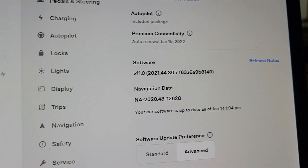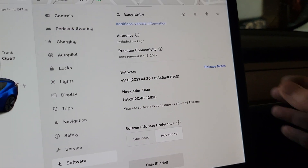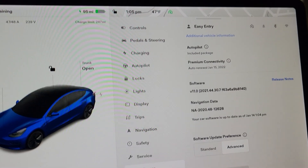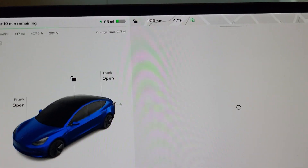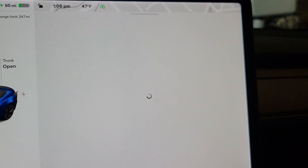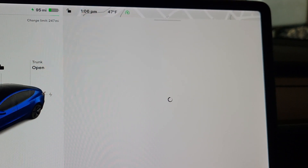You can see I have premium connectivity. So far, the display doesn't look any different. But let's just check the release notes and see if there's anything at all very different. We'll let it load and we will see. This may end up not being a very long video, but we will find out.